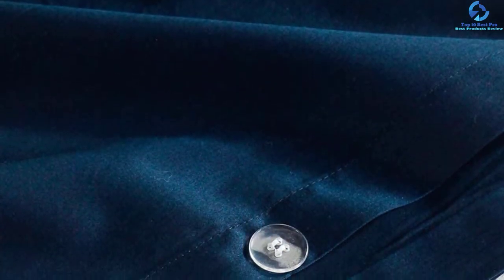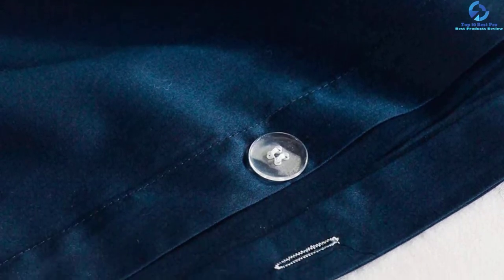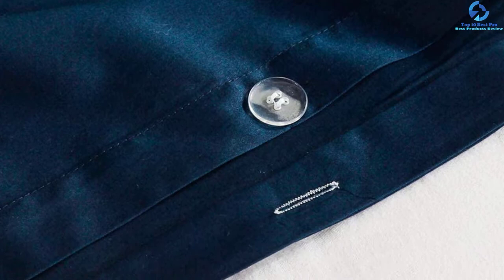This product has a button closure which makes the duvet cover more luxurious and fancy. The corner ties are the same color and are convenient to attach to your comforter. The handcrafted stitching is exquisite and beautiful. Most importantly, it is easy to clean and take care of — hypoallergenic, environmentally friendly, and resistant to dust.